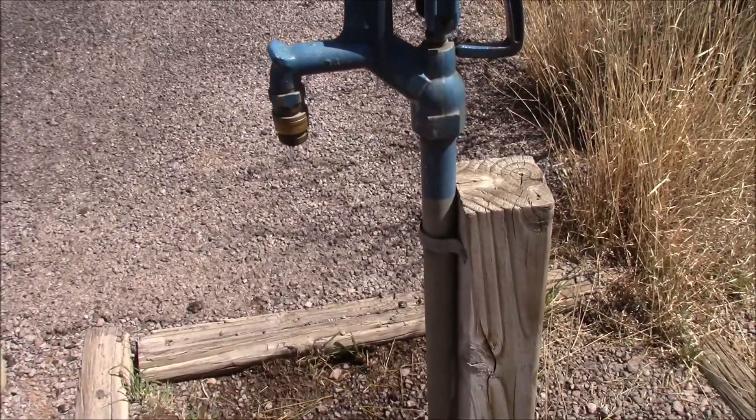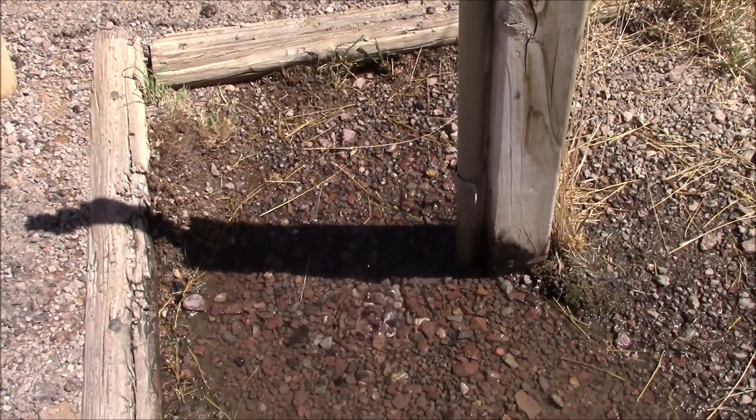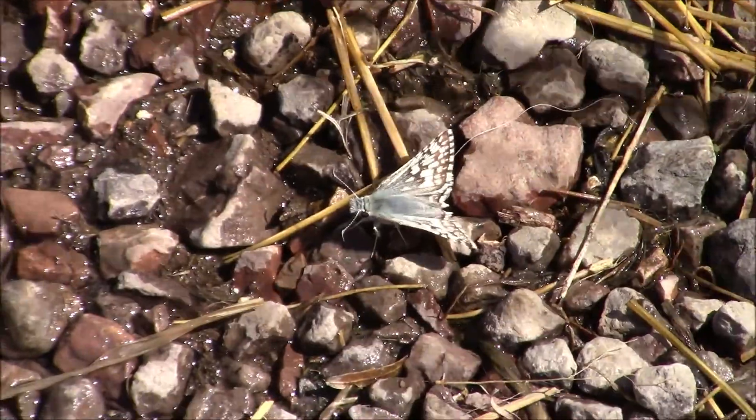And here's some potable water. I think they leave it dripping for the wildlife. And here's a little critter — a moth that's enjoying a nice cool drink.